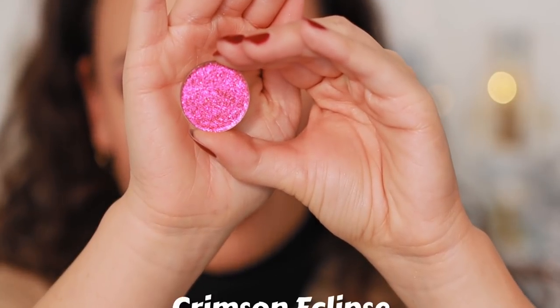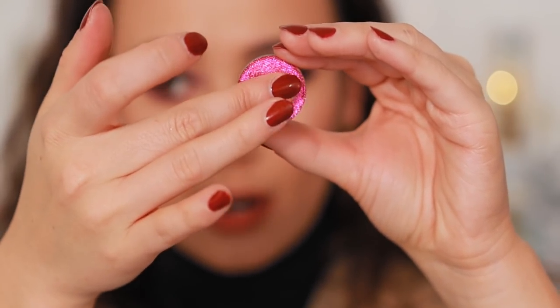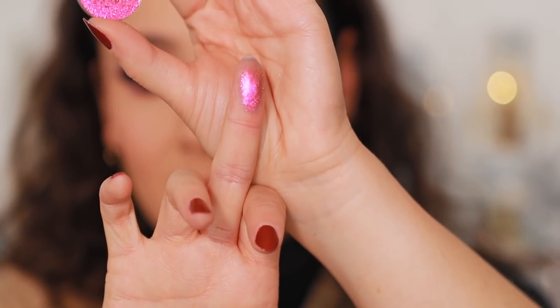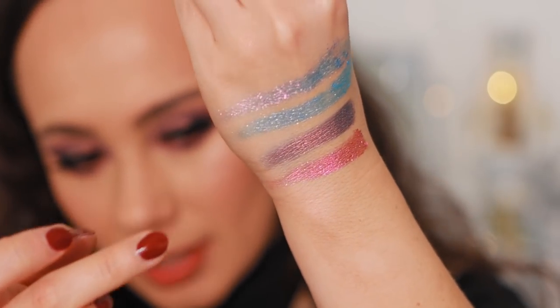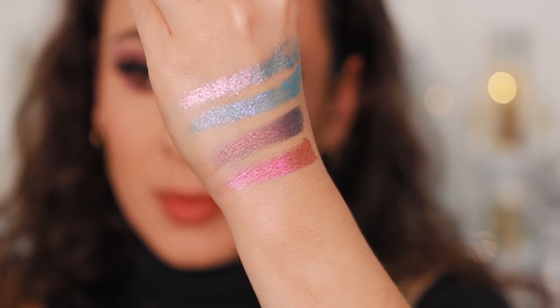Here's another more warm one. This is Crimson Eclipse. These are as beautiful as they look on camera — in fact, they are more beautiful in person. It's the sparkles that are doing it for me.